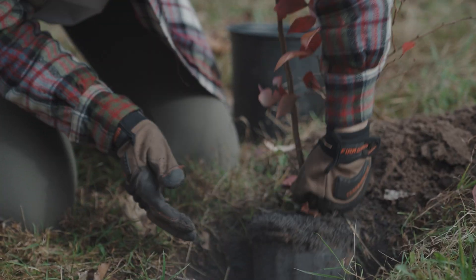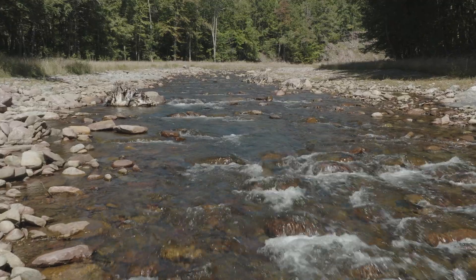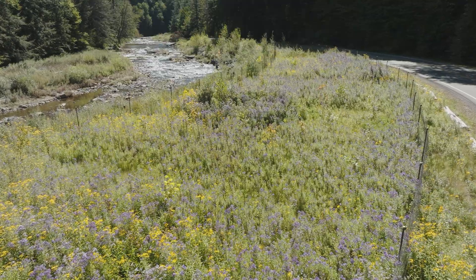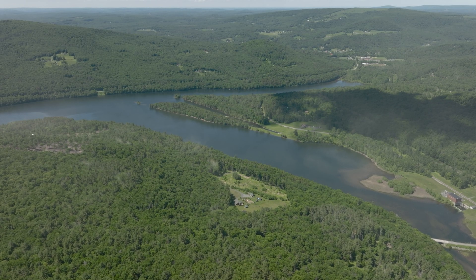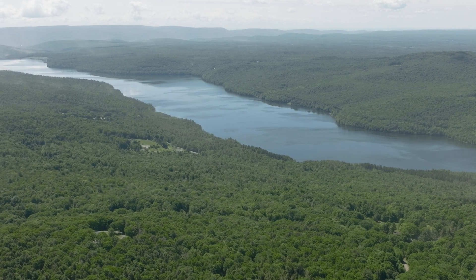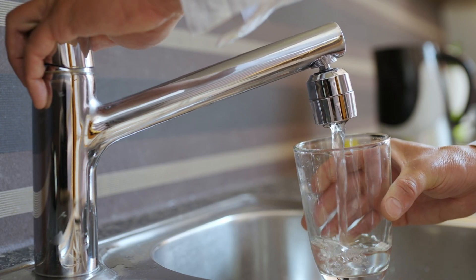Our mission is the ecological management and restoration of the rivers and watershed that feed into the Rondout and Neversink reservoirs. These reservoirs are part of the largest unfiltered water system in the US and they provide over a billion gallons a day to 10 million residents of New York City and the Hudson Valley.